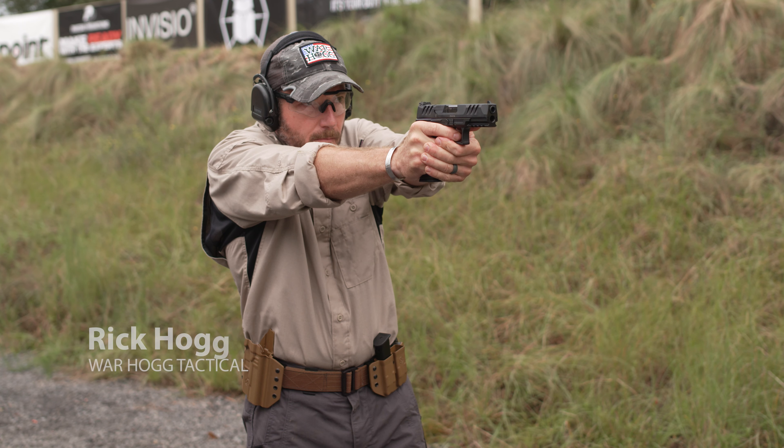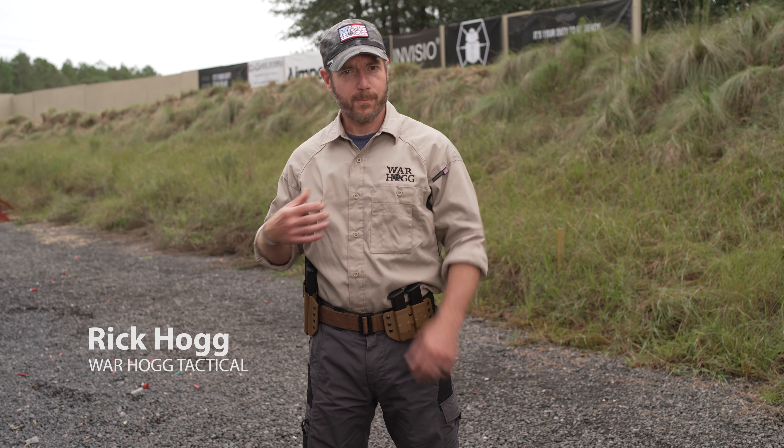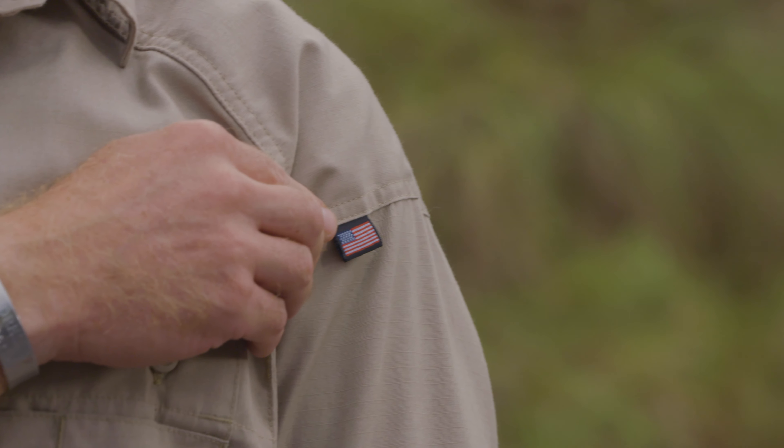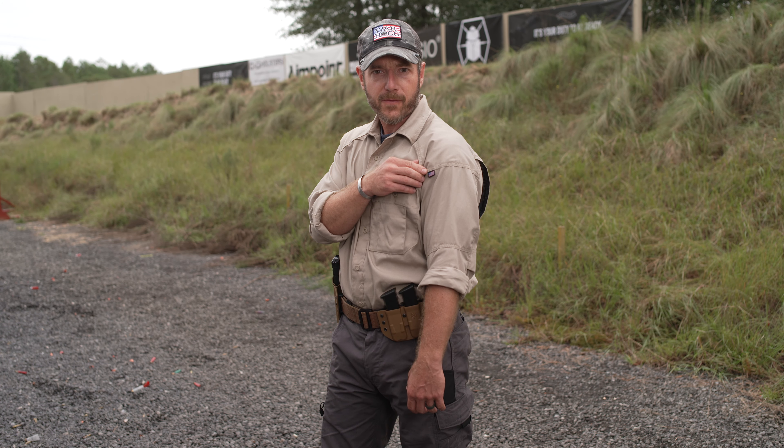Hey guys, Rick Hogg with Warthog Tactical. Just want to talk to you about Kitanica clothing. Great material, great fit, but really for me, the thing I love — it's made right here in the USA. And there's nothing better than having a piece of clothing that's got the American flag on it.